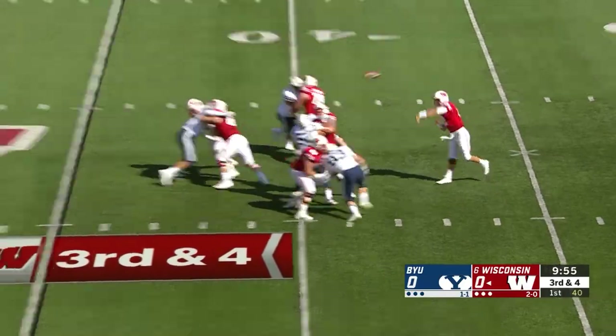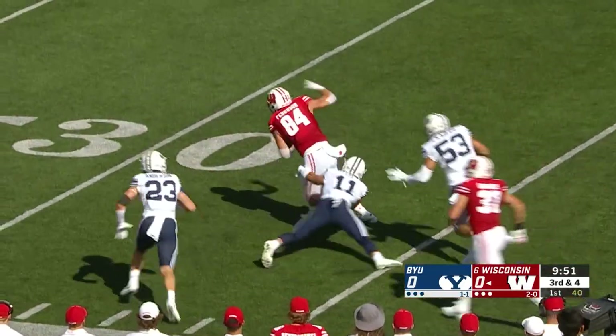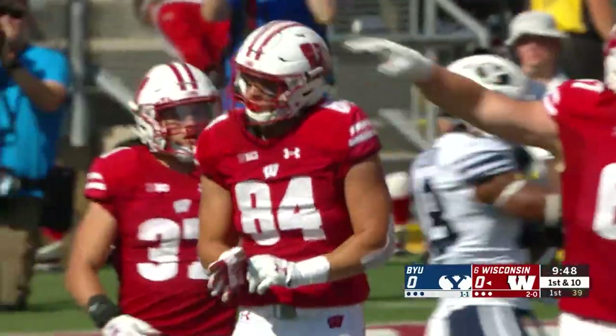A five-step drop for Hornibrook. He fires — a completion near side. Ferguson makes the catch, makes one man miss, two man miss, and drags tacklers three and four inside the 30-yard line to the BYU 28.